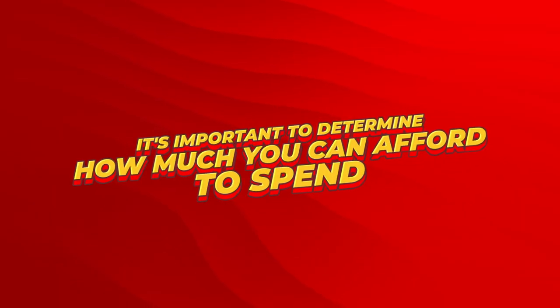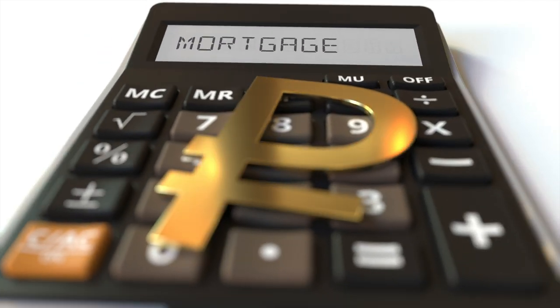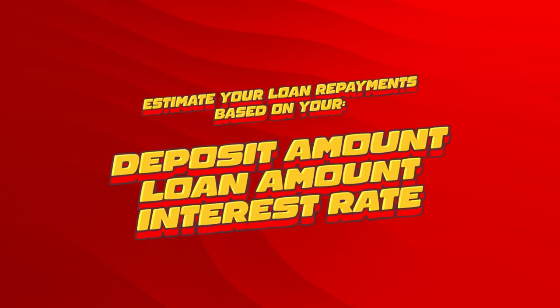Number one, determine your budget. Before you start researching properties, it's important to determine how much you can afford to spend. Use a mortgage calculator or a mortgage broker to estimate the loan repayments based on your deposit amount, loan amount and interest rate. This will give you a realistic idea of what you can afford.